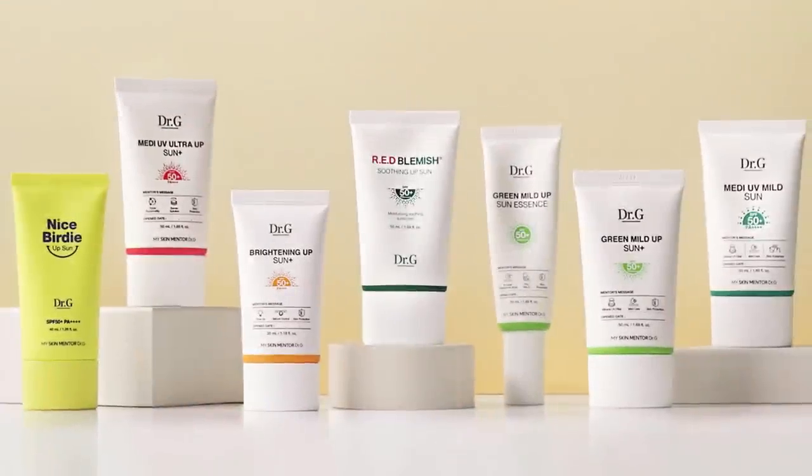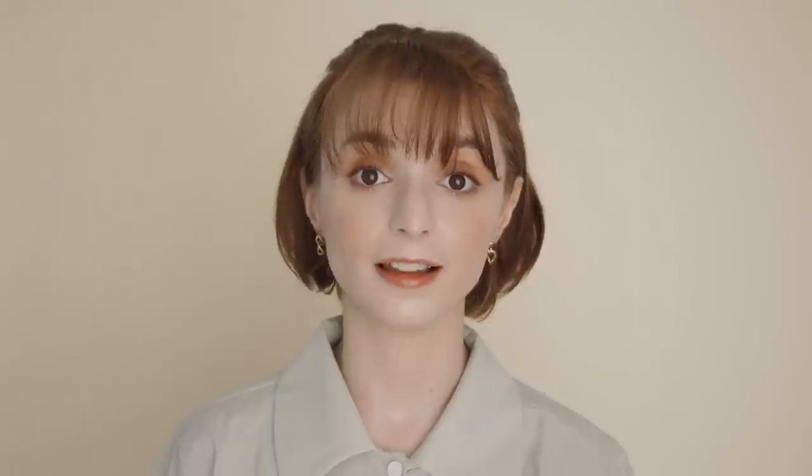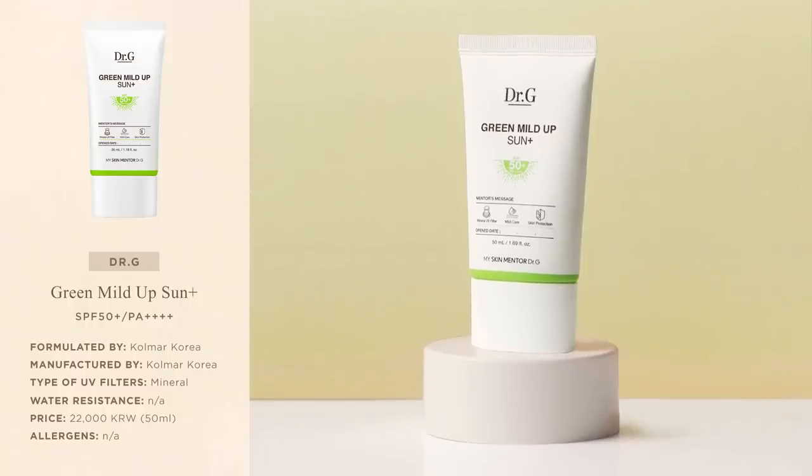In today's video I'll walk you through Dr G sunscreens, so hopefully you can get a better understanding of the features of each sunscreen in their catalogue and decide if there's something that could fit your skin and lifestyle. The first sunscreen I'll show you is the iconic Green Mild Up Sun Plus.